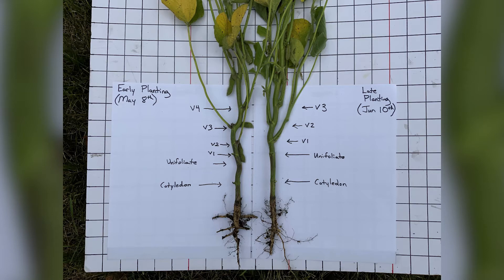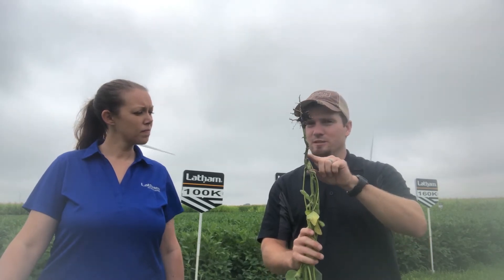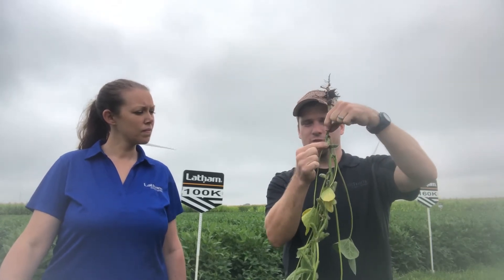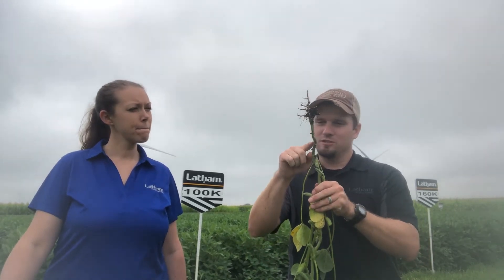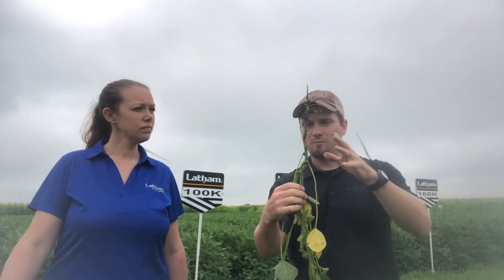This year I want to point out how close these lower nodes are stacked together. I've got the cotyledon, the unifoliate node, then one, two, three — my first three nodes are in about an inch and a half. That tells us V1 to V3 was a stressful time for this plant. That was the month of May — we struggled, things sat there, we had low moisture but also cool temperatures, and you can tell there's not much internode elongation there. That's going to affect pod set — you can see we don't have a lot of pods down at the base.